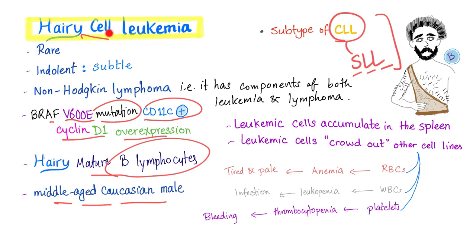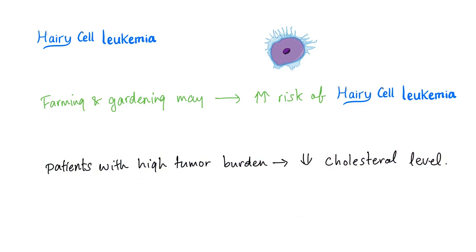Notice that the hairy cells are mature — that's why hairy cell leukemia is considered a subtype of CLL, which is a mature chronic leukemia. There are also theories linking hairy cell leukemia to farming and gardening activity.